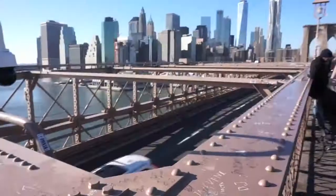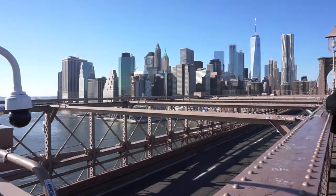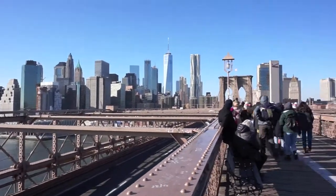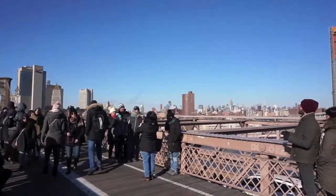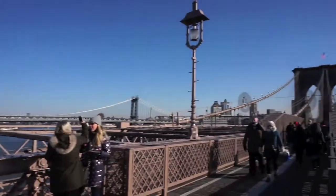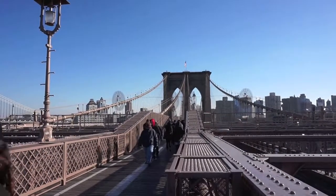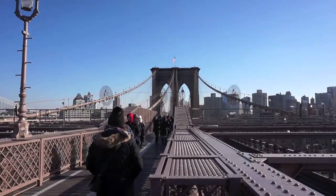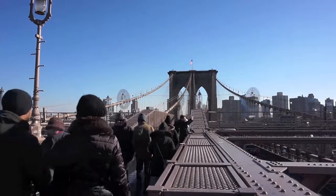Right now I'll just show you my little view. Starting off at Brooklyn Bridge, you can see the New York skyline over here. This is the Brooklyn side, so we're going to walk across the bridge and I'll continue the vlog when we get to the Equall Garden Market, I believe it's called.